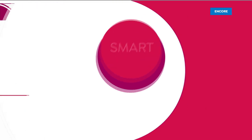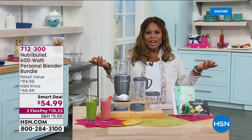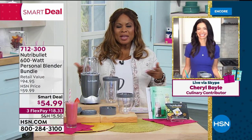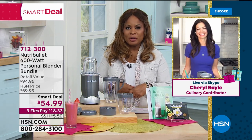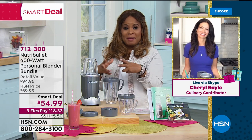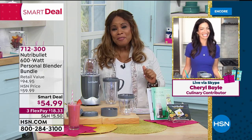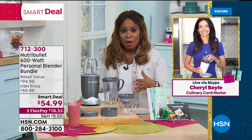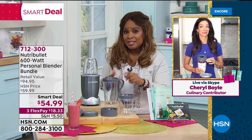Speaking of joining the fun, one of my girlfriends is going to be joining us right now — Ms. Cheryl is here. It's our birthday, girlfriend. Cheryl is one of our foodies and wonderful guest experts, and I absolutely love the NutriBullet. We had Rebecca Wood on the show a little bit earlier presenting the Improvements Ice Maker, and she made the most delicious smoothie with the NutriBullet. Walk us through the features, because it comes with all these great accessories that allow us to make smoothies, fresh dressings, and some very clever things we probably never thought of.